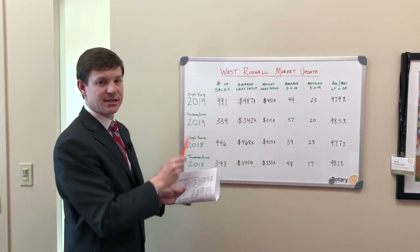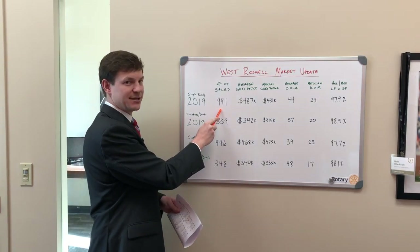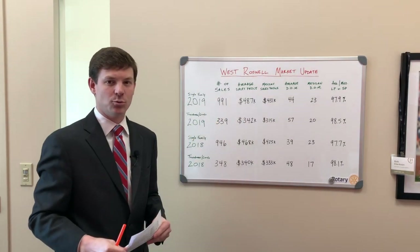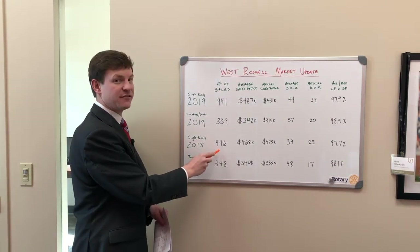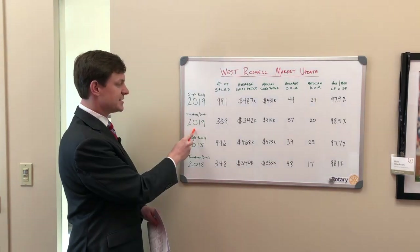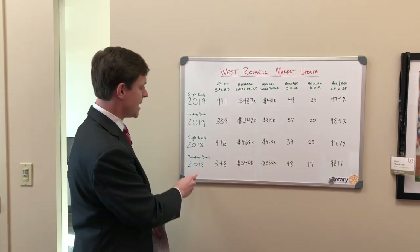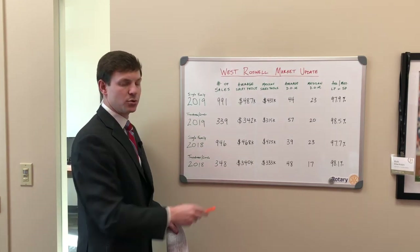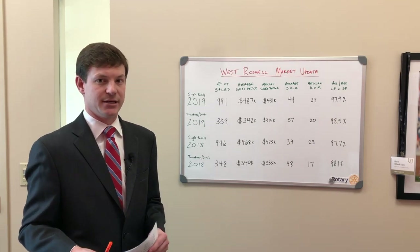For single family detached, the total number of sales in 2019 was 991, compared to 946 sales in 2018 — not a big difference. For townhomes and condos, 2019 saw 339 sales, and in 2018 there were 348 sales. So not a huge difference in the total number of sales.